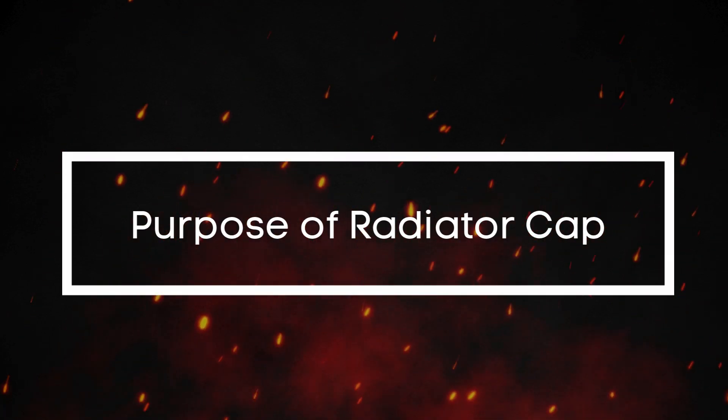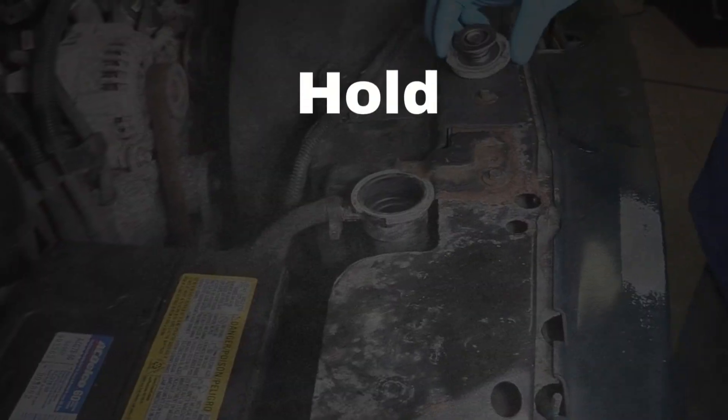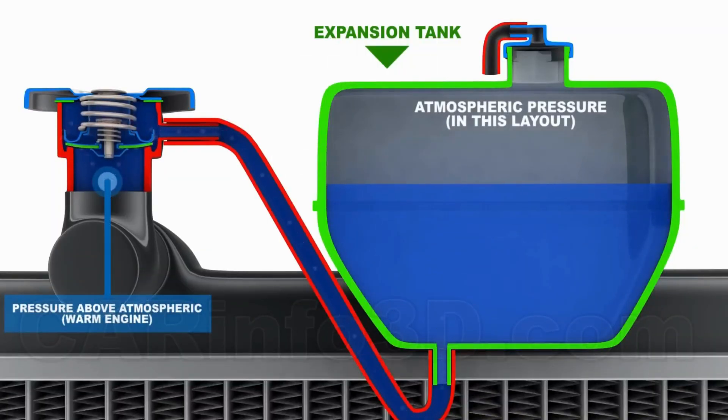What's the purpose of the radiator cap? It's not just there to seal the radiator. It actually holds pressure inside the system, and when that pressure builds up too much, the cap opens up at a specific PSI.